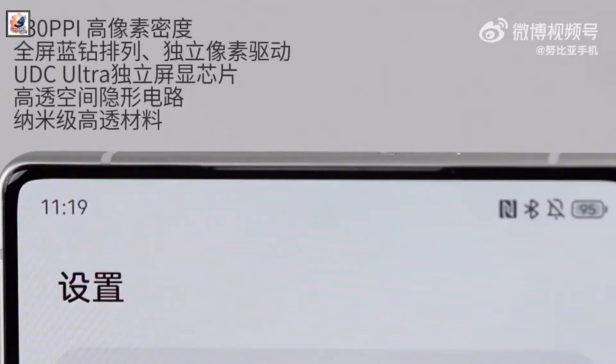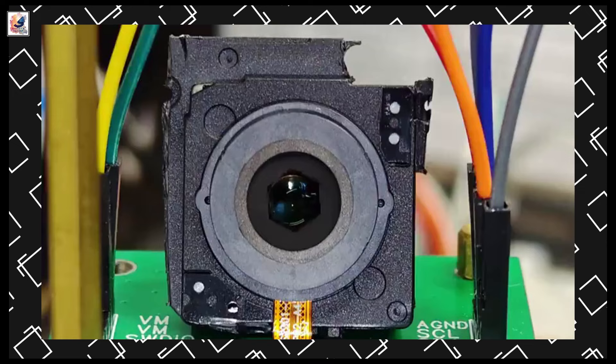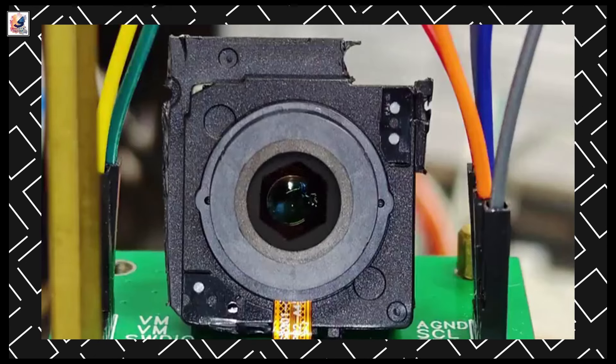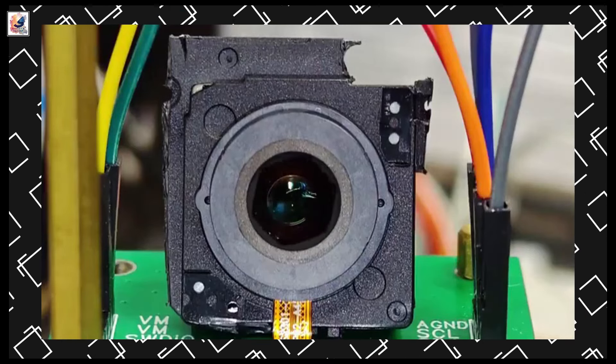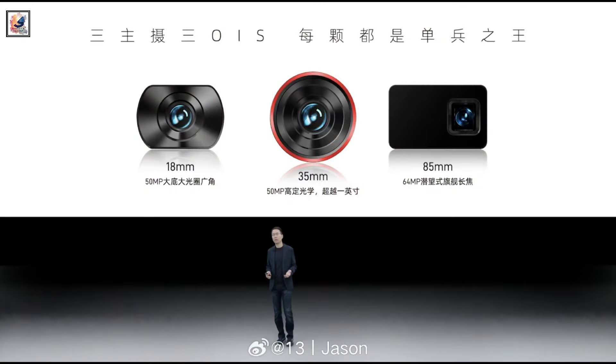The phone will feature an under-display camera for selfies. Digital Chat Station has shared a first look at the Nubia Z70 Ultra's 50MP 35mm large bottom variable aperture camera. The 6-blade aperture adjustment is said to be quite smooth, and there is also a 64MP 3.2x periscope telephoto lens.